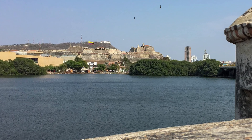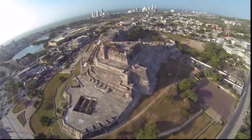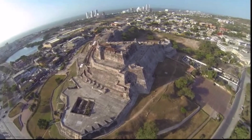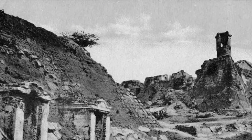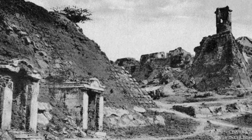Fortress San Felipe is South America's largest Spanish fortification. The first version of the fortress was constructed next to Cartagena City in 1536, built by the Spanish army and slaves in cement and rock.